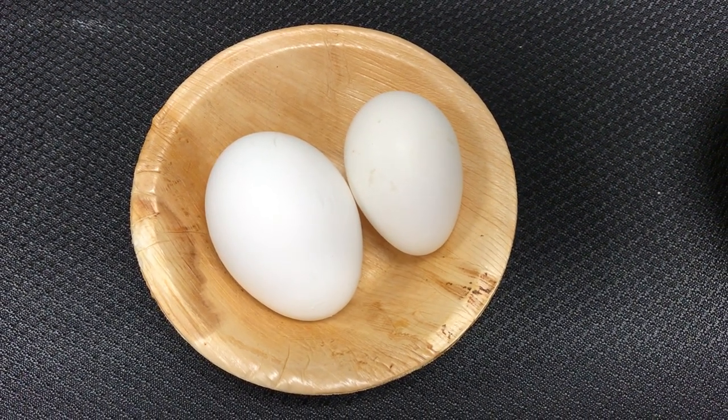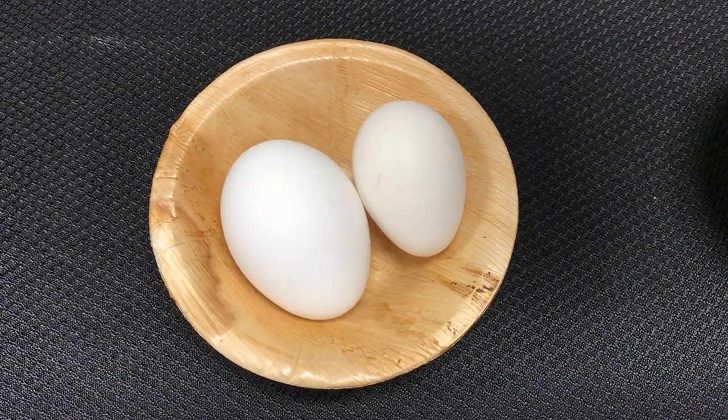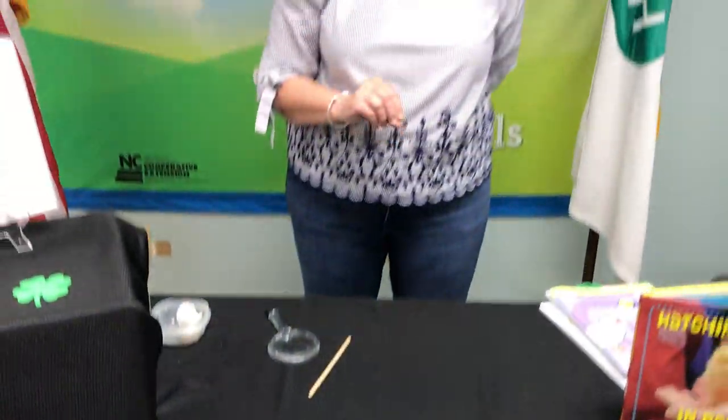Eggs in an incubator or under a hen are going to take 21 days to hatch, and the hen will actually turn those eggs 50 times a day. If you have an incubator you're going to turn your eggs two to three times a day, and the reason we do that is because we want our eggs to stay warm and moist on all sides. If you don't turn them your chicks might stick to the shell and never be born or be born with some issues. Fortunately, two to three times a day works when we're doing our embryology project in the incubator.